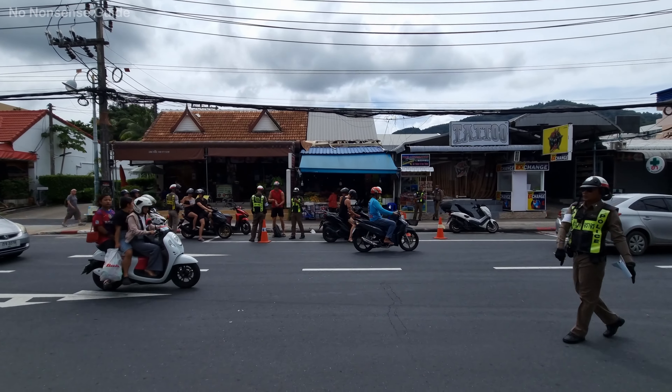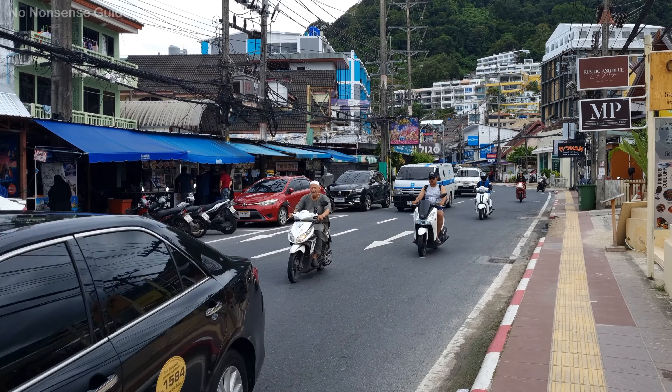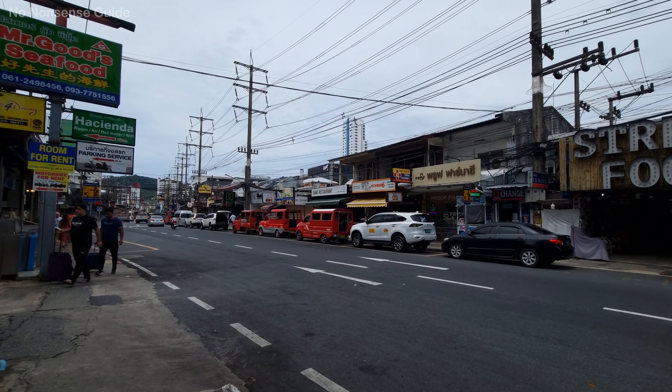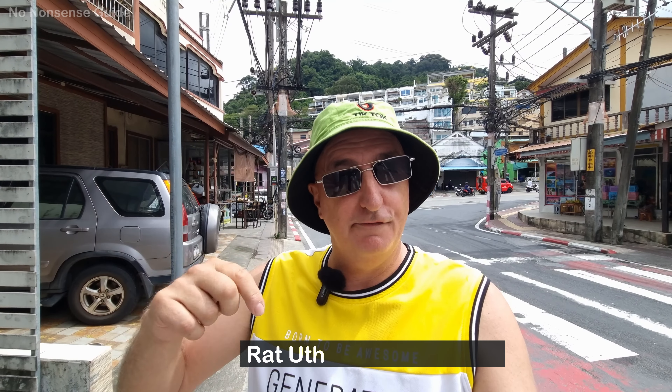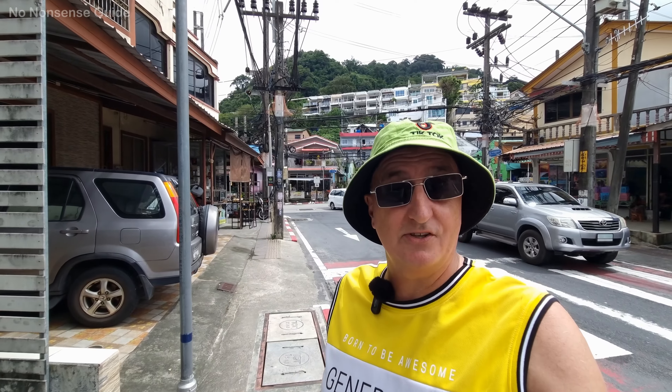There's a standard checkpoint here and they're going to be stopping people and checking the documentation. Good morning, welcome back to the channel, my name's Tony. If you're new here, please do check out some of my older content. Today we're over in Patong and we're going to be taking a look at what I think is the most important soy here in Patong. I've covered it before in a live stream but the quality wasn't great, so today we're redoing it. I'm talking about Ratchawithi — I'll put the full name in the description — and we're literally at the start of it.